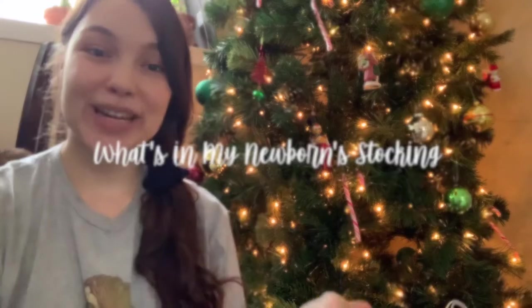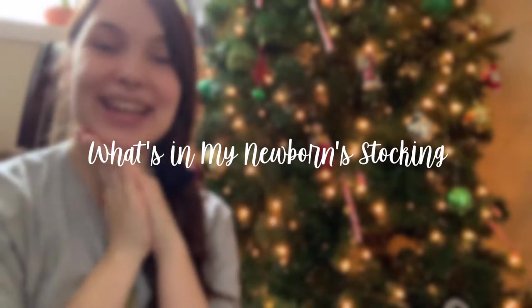Hi everyone! Today I thought I would share with you what my newborn baby is getting in his stocking.